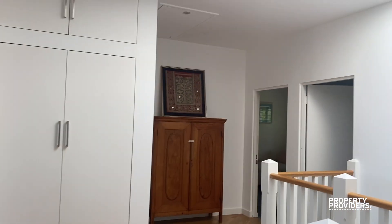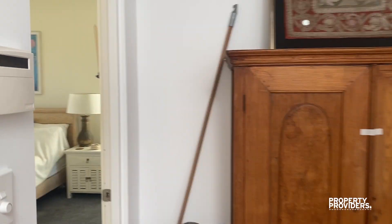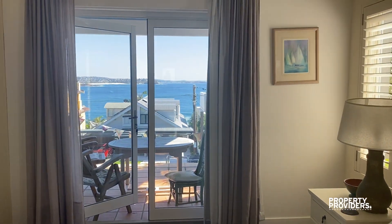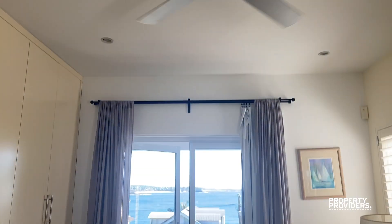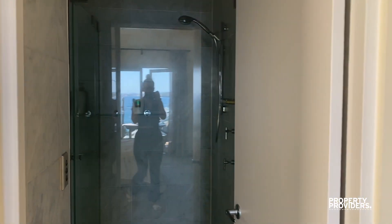This beautiful light from the skylight. This is the master bedroom. The bedrooms have a ceiling fan and it gets incredible wind which makes the place really cool.